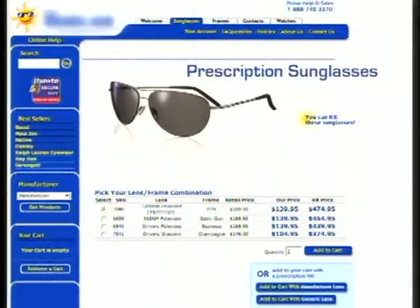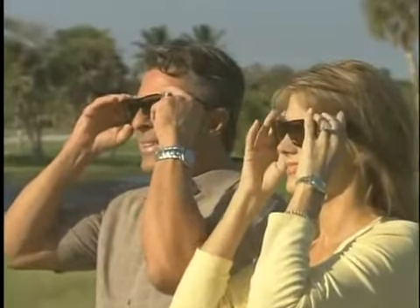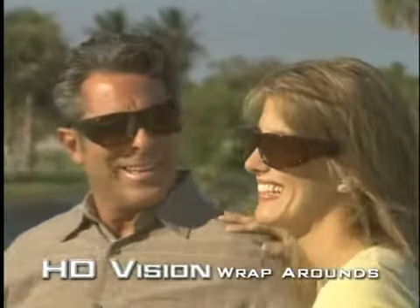If you wear prescription glasses, you know protecting your eyes from the sun can be a real problem. Clip-ons let light shine right in from the sides, and prescription sunglasses cost a fortune. Now there's a better solution — introducing HD Vision Wrap-A-Rounds.